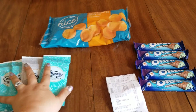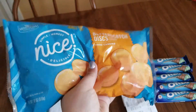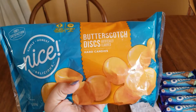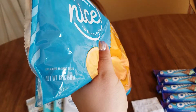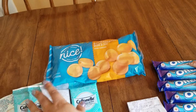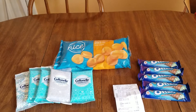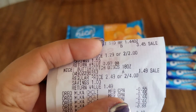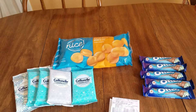The second deal that I did — well, it's not really a deal, but these next few items are Walgreens clearance. I got the butterscotch discs, these hard candies, it's the Nice brand, 18 ounces — a quite big bag. Those were on clearance with the orange last-chance tag, and they were a dollar and 49 cents.